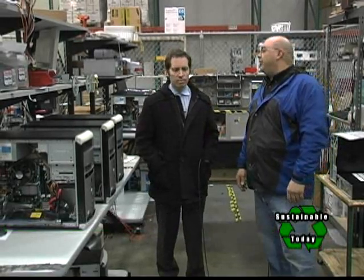We're here at CTL with Eric Stromquist, he's the Vice President, and we're here to talk about green computers.